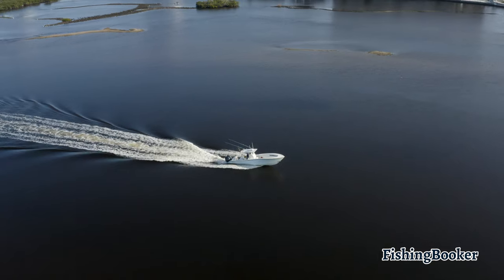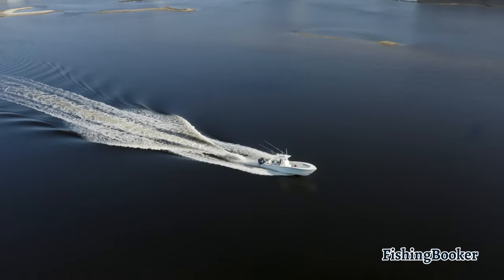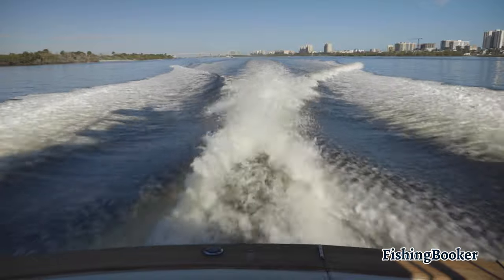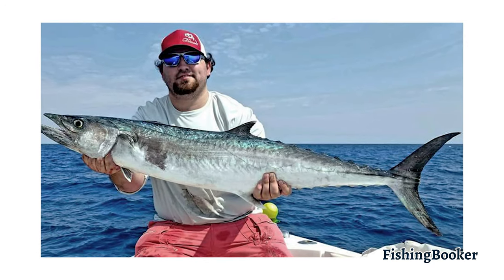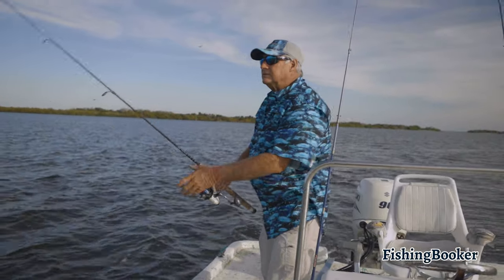About 20 miles from the shore sits one of the most productive reef systems on the entire East Coast. The Aqualina Bank is a long stretch of coral reefs that supports a wide variety of aquatic species. You can target both pelagic and ground fish ranging from grouper and snapper to amberjack and kingfish. This makes it a great spot for beginners looking to start out with techniques such as drifting and bottom fishing.